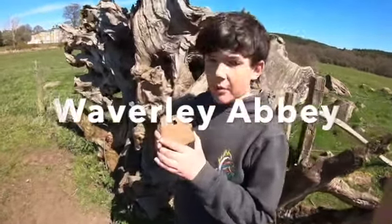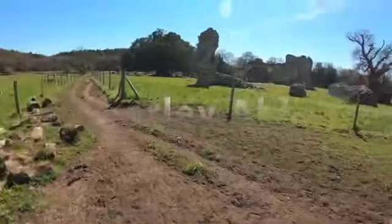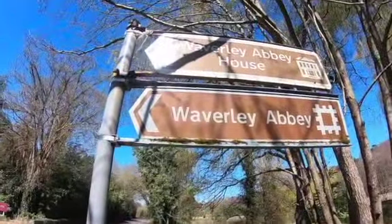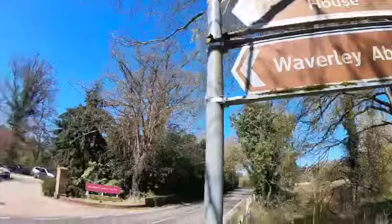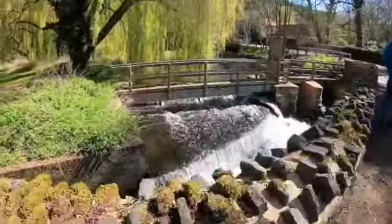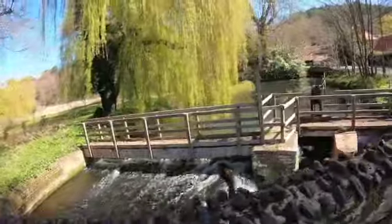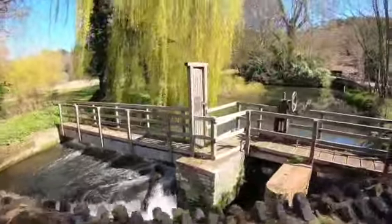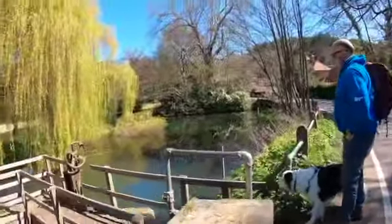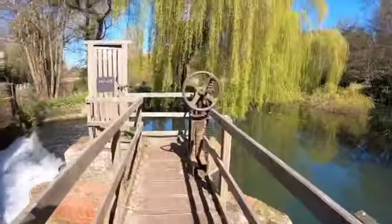We just found medieval roof tile here, and even though the abbey is all the way over there. So here we are at the Wey river — sorry for how loud it is. Over there is Waverley Abbey and Waverley Abbey House. The Wey river here — it sources in autumn.